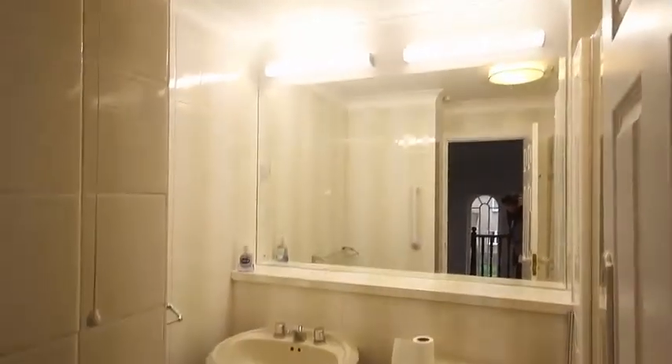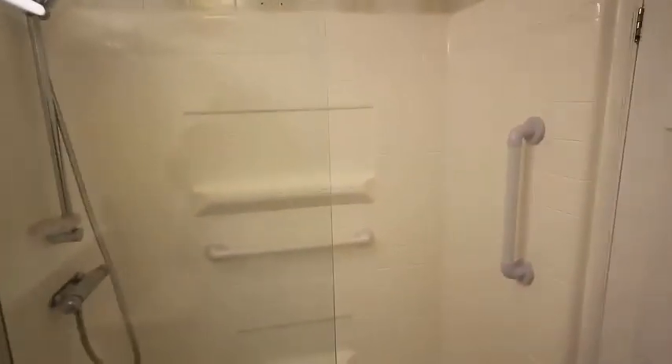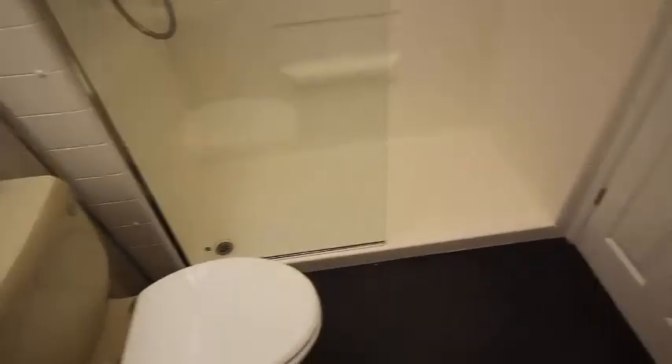Let's have a look in the bathroom. You can see there's a large double mirror with lights above, a sink and a loo. Moving around you can see there's a very nice walk-in shower with a big screen. Shower at the end. A nice large double bathroom.